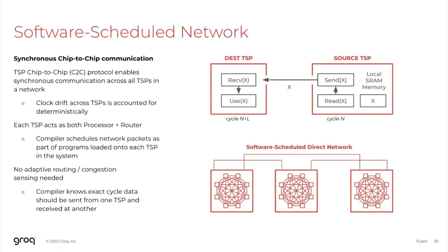The architecture also extends this notion of predictability to a system of TSPs, enabled by Grok's synchronous chip-to-chip communication protocol. This C2C protocol implements a plesiochronous communication system, which accounts for any natural clock drift that occurs across the TSPs in the overall network. The network of TSPs does not have any dedicated router chips — the TSP acts as both processor and router. This means the compiler is empowered to not only schedule compute, but schedule all network traffic, knowing the exact cycle that data needs to be sent from a source TSP and the exact cycle it will arrive at a destination TSP, allowing globally optimal load balancing decisions.